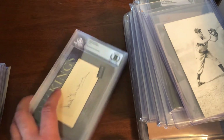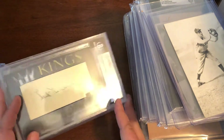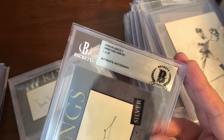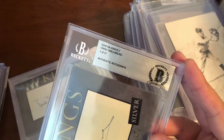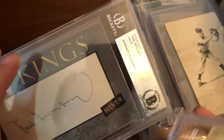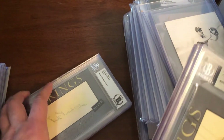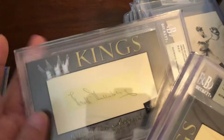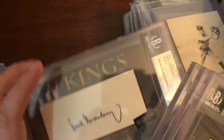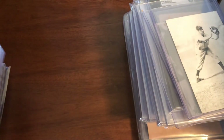These are four of the cuts from 2018 Historic Autographs Kings 2. They made 27 Greenbergs and I have four of them: number 1 of 27 with an earlier sig, number 4 of 27 with a later sig, number 8 of 27 with an earlier sig, and number 20 of 27 with an index card sig.